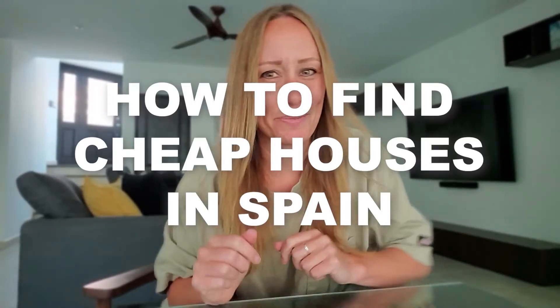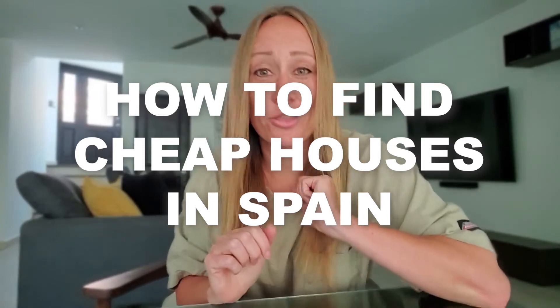Today I'm doing a quick video about how to find cheap houses in Spain. I personally bought a three-story townhouse in Spain for under $25,000 US dollars. I found my house online, but I've learned a lot since buying that first property, and I just want to give you an overview of the ways I would now look for my next property in Spain.